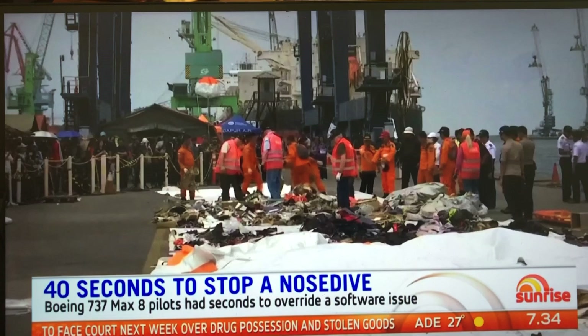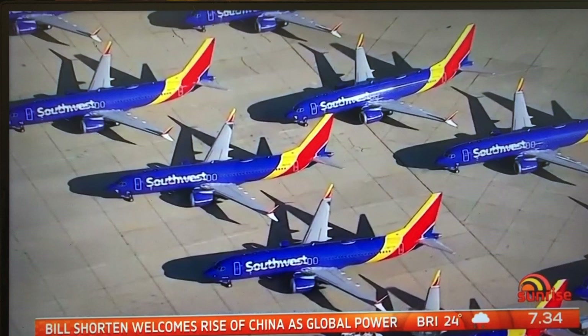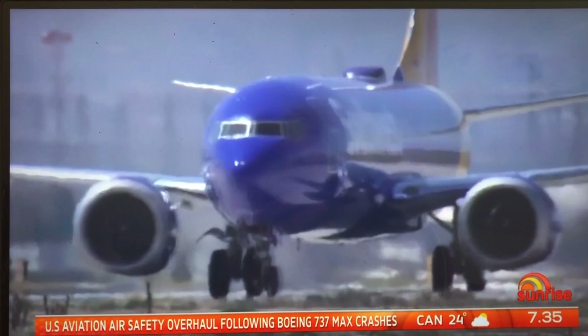Since then, a 737 MAX has also crashed in Ethiopia. And yesterday, a 737 MAX bound for storage in California was forced to make an emergency landing in Orlando due to engine issues. The airline involved says the problem was not related to the aircraft computer system.